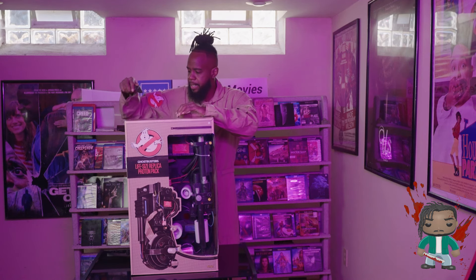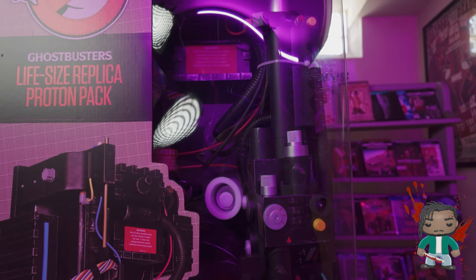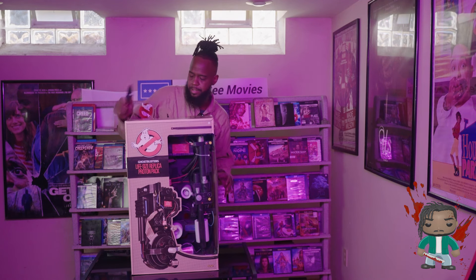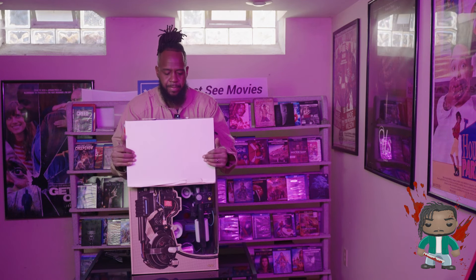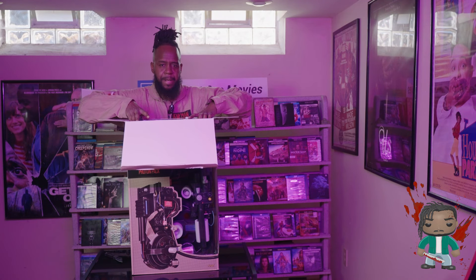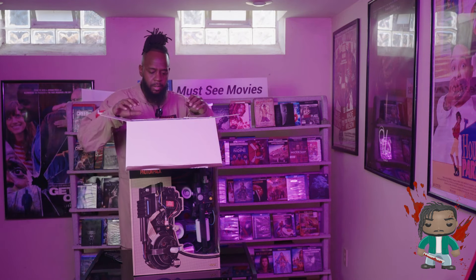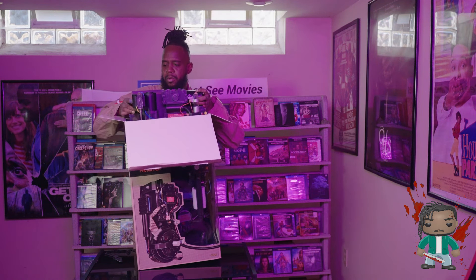I'll show some B-roll so you can see the inside of the packaging. I'm really impressed with the packaging. I don't know if I can throw this box away — it's big so I might just put it in the garage. I love the packaging. I can't believe it — I'm opening my first nuclear accelerator. It might be too big, let's get it out. There's some plastic here — oh, it smells like Ghostbusters.